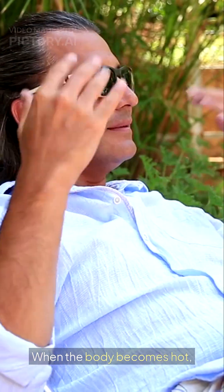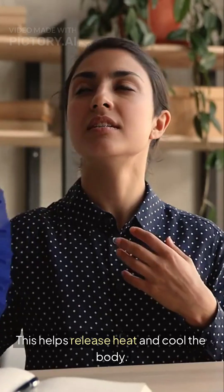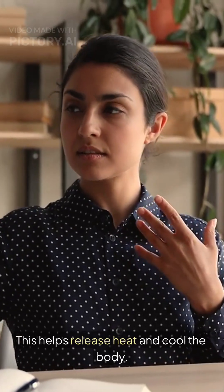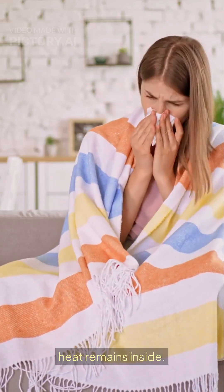When the body becomes hot, blood flows more toward the skin. This helps release heat and cool the body. When the body is cold, blood stays away from the skin so the heat remains inside.